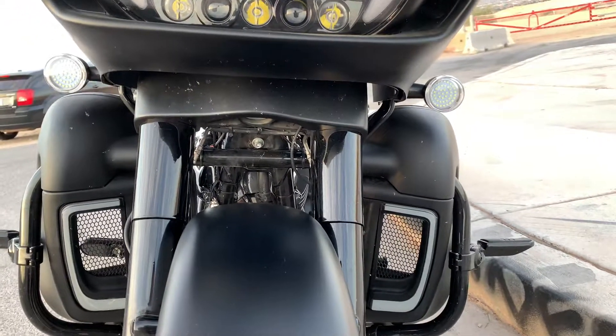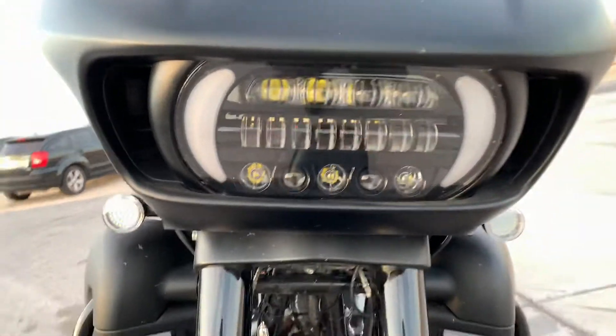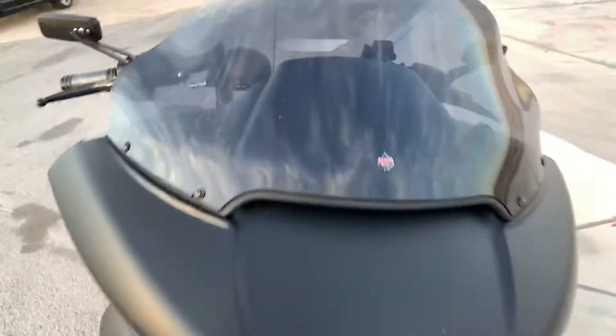Rogue Rider Industries turn signals, this headlight — Klockwerks 12 inch windshield.